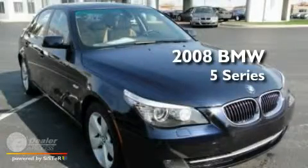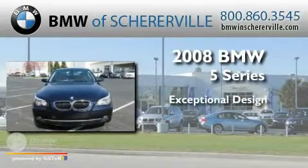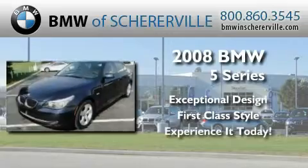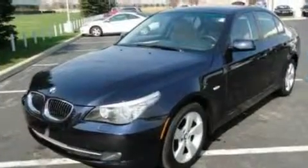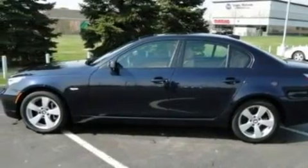This is a 2008 BMW 5 Series. Its top features include memory settings for the seat's positions, so you can recall your favorite alignments with the push of one button.